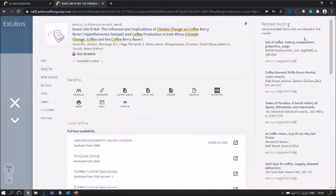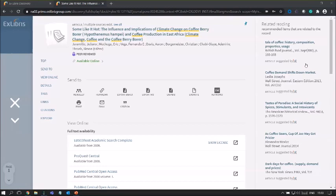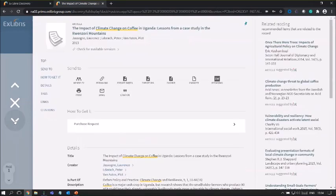Scrolling back up, we also have related reading here coming from the BX Recommender. With this demo site, we subscribe to the BX Recommender, so Primo is recommending related articles. You can access the article directly — suggested by the BX Recommender. There is also a navigation arrow on the left-hand side, and we can close this window or continue to explore by going to the next result to look at the full details of other records in our resource set.